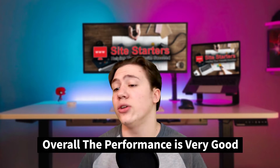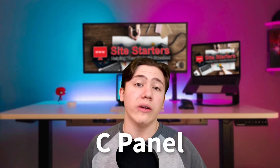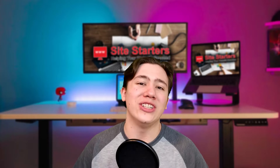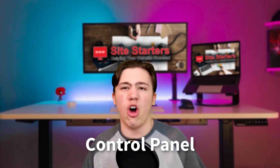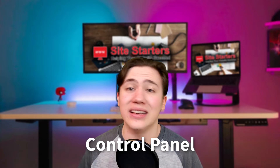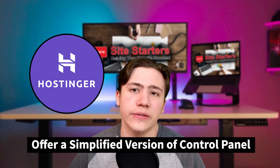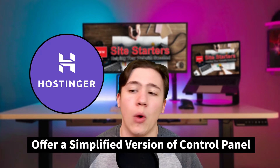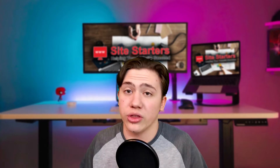Another thing to consider is that Hostinger has their own custom version of cPanel called HPanel. cPanel essentially means control panel — it's a place where you control all the details and the back end of your website hosting. Hostinger offers a simplified, more condensed version of this for people who don't know quite as much about website hosting and aren't as confident on the back end, which is a real benefit.